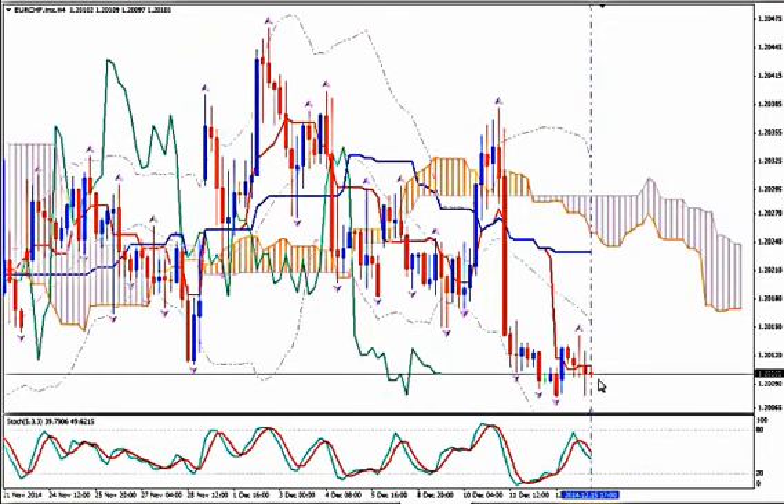On H4 we see that the pair has been balancing up and down from Tenkan Sen, the red line of Ichimoku Kinko here. But it's unable to make it up to the medium Bollinger Band. Stochastics go down after a bearish crossover. I wouldn't enter — I would wait.